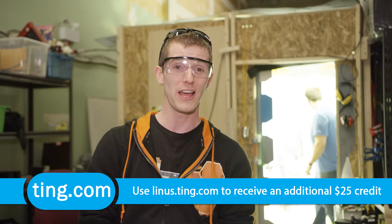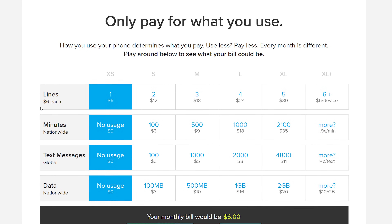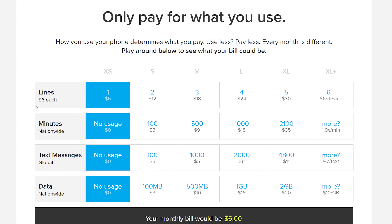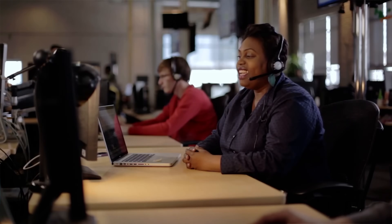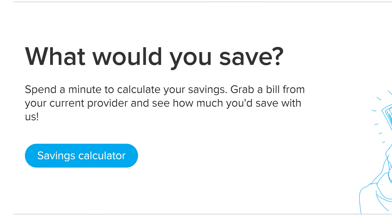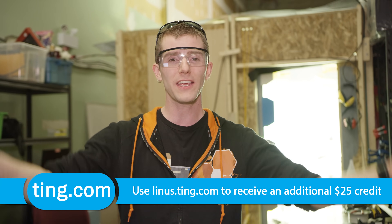Ting is our sponsor for today. Ting is the mobile carrier focused on customer service and customer satisfaction. With Ting, you don't need a one-size-fits-all plan — you pay for only what you use, with the average Ting bill coming in at just $23 a month per device. You don't have to skimp on customer service either — when you call Ting, you will speak to a real human being. Find out if you'll save money at linus.ting.com. They'll cover 25% of your cancellation fee up to $75, and if you use our link you can get another $25 off towards a new device or off your first bill.